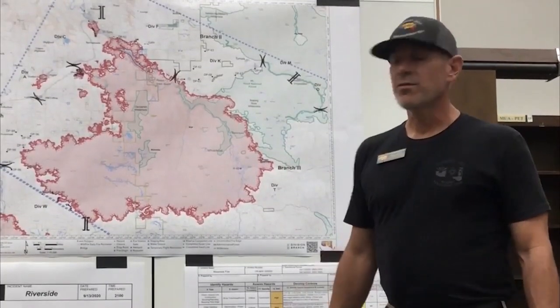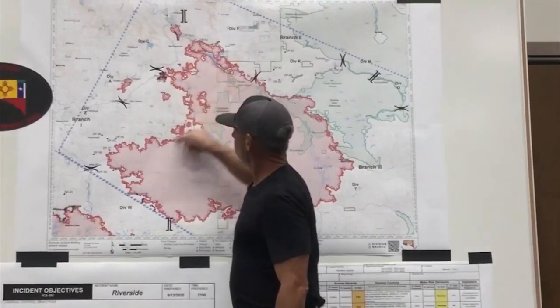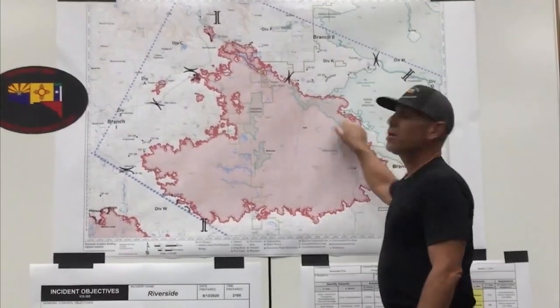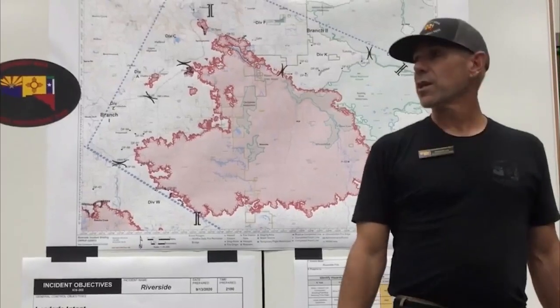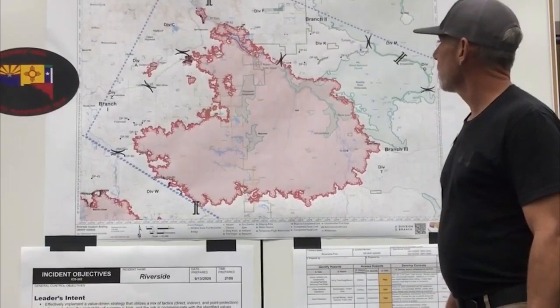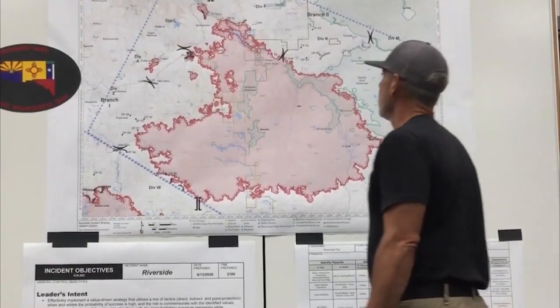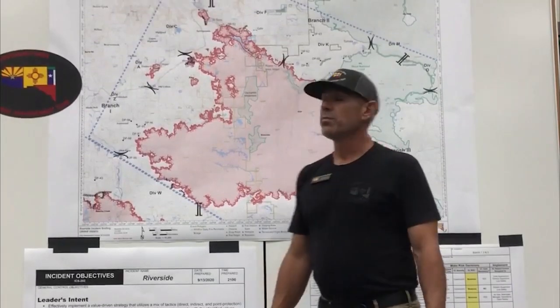Everything in red is the Riverside Fire, approximately 120,000 acres. Its perimeter is about 107 miles long, so that will give you an idea of just how much fire is out there. Our primary objectives right now are taking care of any life safety threats. I know that is a big concern to people.